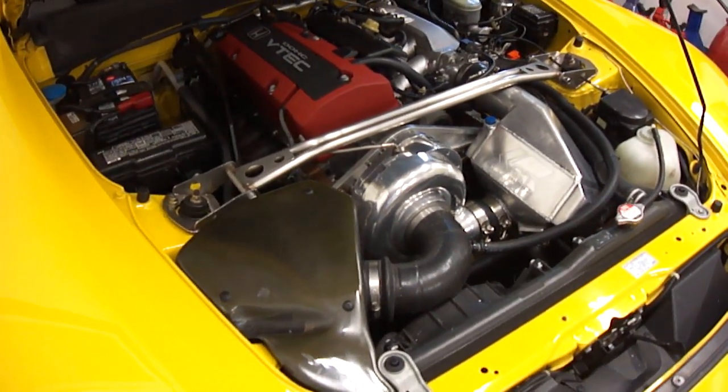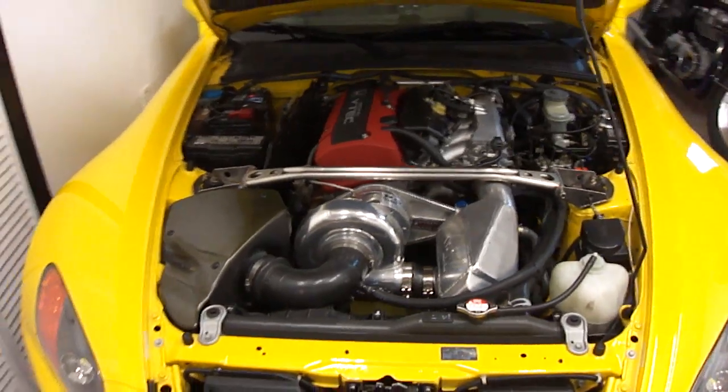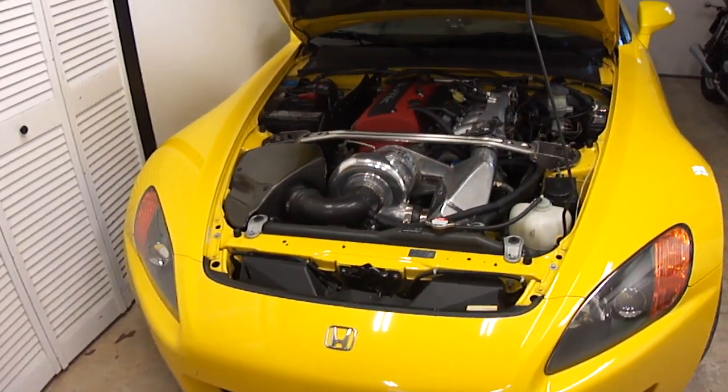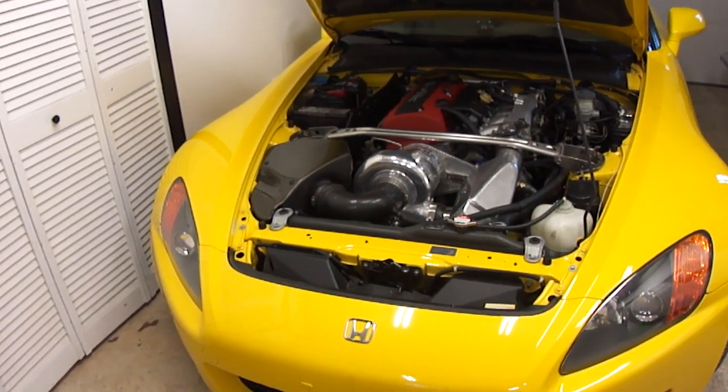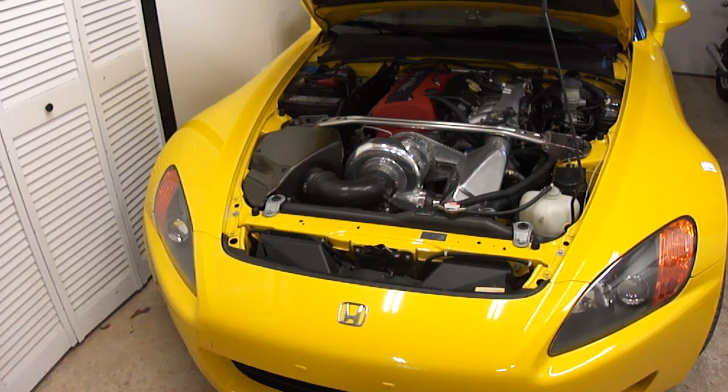Basically that's it: 2001 Honda S2000, 360 horsepower, 209 foot-pounds of torque, all to the rear wheels, with that good Honda quality. You can't beat it — it's an awesome deal.